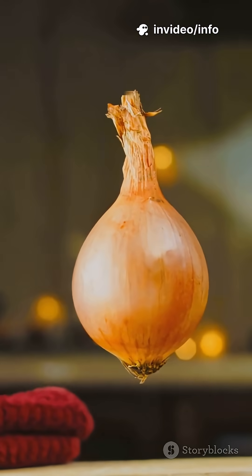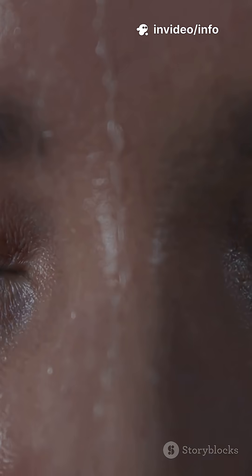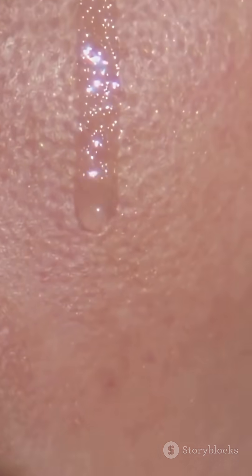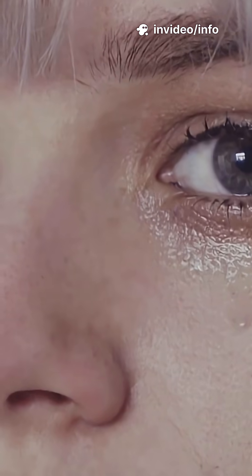This gas rises into the air and reaches your eyes. It reacts with the moisture in your eyes, creating a mild sulfuric acid. Your eyes sense the irritation and try to flush it out, so they produce tears — lots of them.